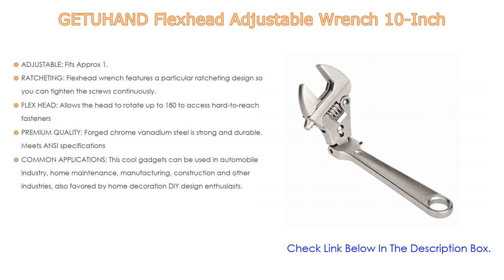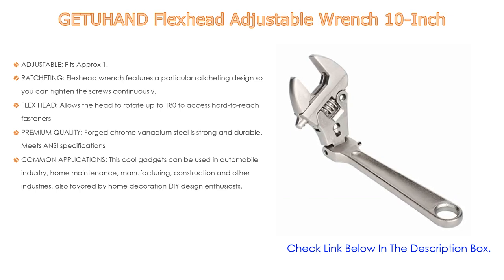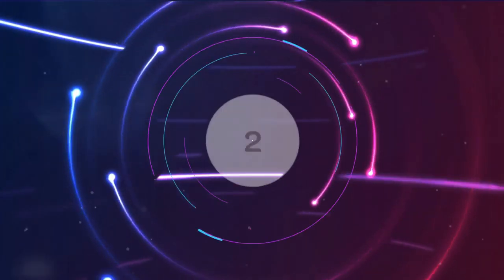The flex head rotates up to 180 degrees to access hard-to-reach fasteners. Premium quality forged chrome vanadium steel is strong, durable, and meets ANSI specifications. It can be used in the automobile industry, home maintenance, manufacturing, construction, and other industries. Stored in a paper box, it makes a perfect gift for Christmas, birthdays, Father's Day, and other holidays for any handyman, dad, boyfriend, brother, men, or women.